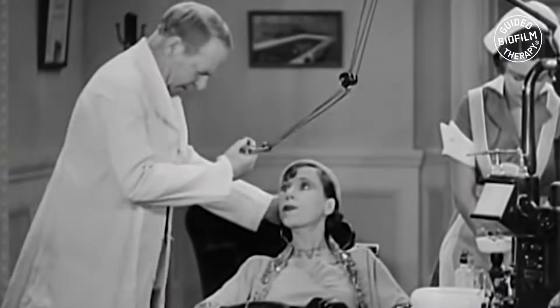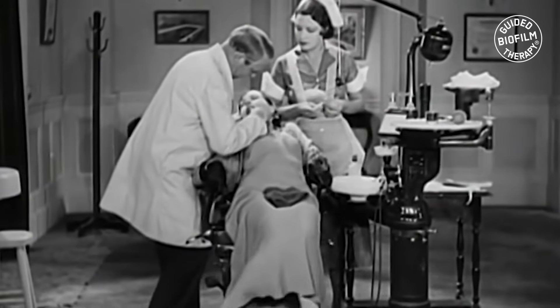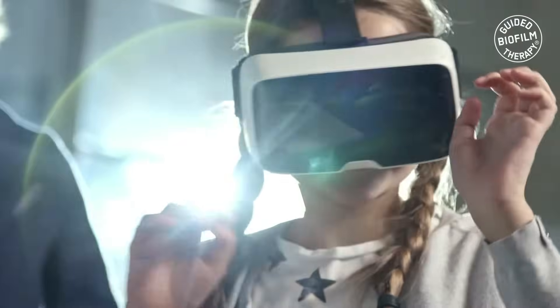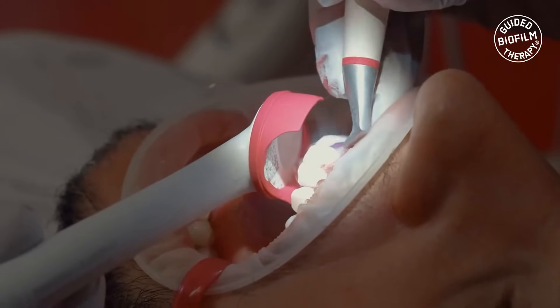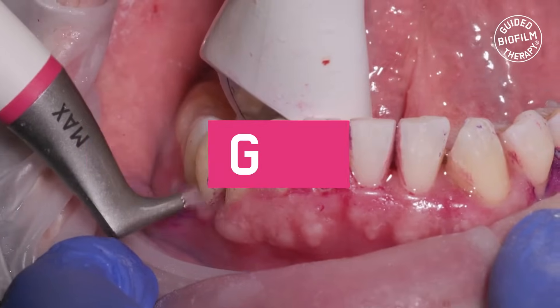Have you ever had a dental cleaning that felt uncomfortable or didn't leave you feeling completely satisfied? Traditional dental cleanings have been around for decades, but technology has advanced and there's now a more effective way to clean your teeth: guided biofilm therapy, or GBT.